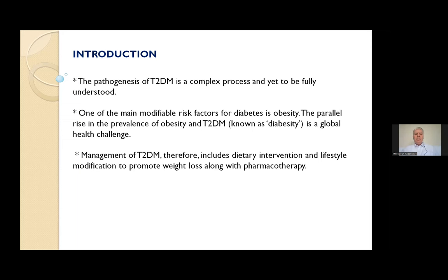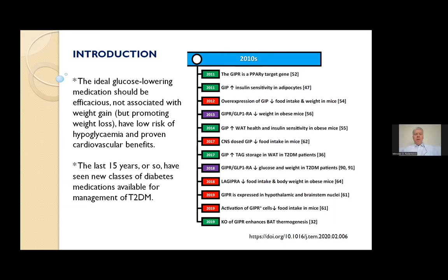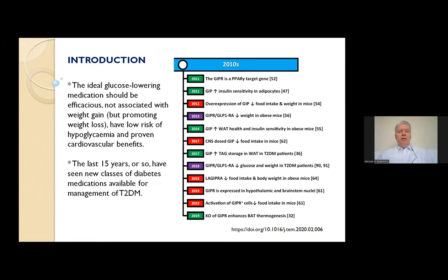The ideal glucose-lowering medications should be efficacious, not associated with weight gain but promoting weight loss, have low risk of hypoglycemia, and proven cardiovascular benefits. The last 15 years or so have seen new classes of diabetes medications available for management of type 2 diabetes mellitus.